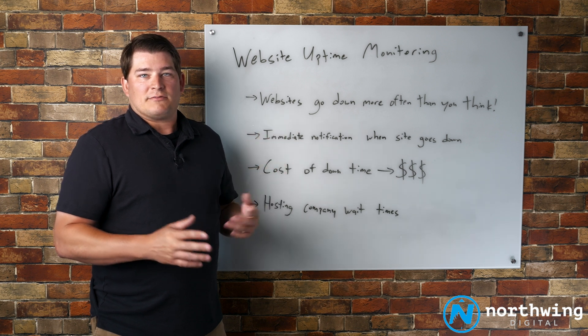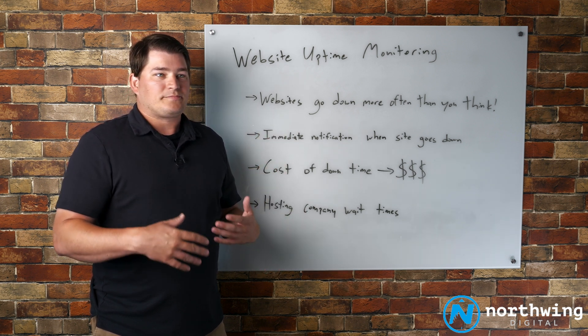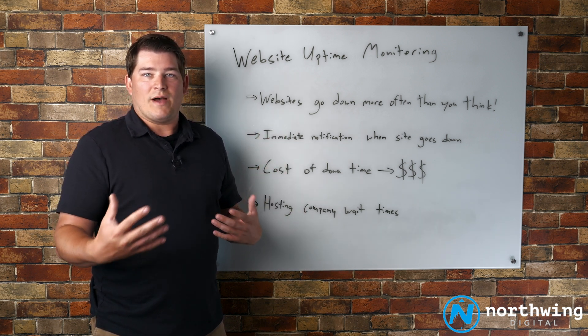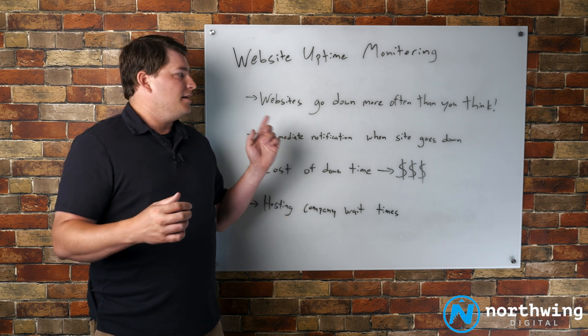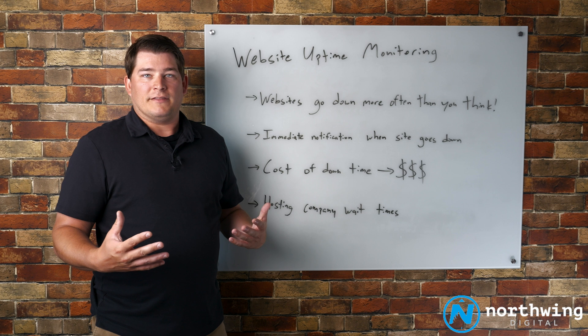One of the first things we noticed when we started doing this years ago — that I don't think most webmasters or clients who aren't super close to their websites understand — is websites go down a lot more often than you think.